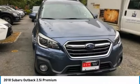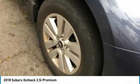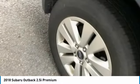Aluminum wheels, rear spoiler, brake assist, daytime running lights, compact spare tire, and luggage rack.